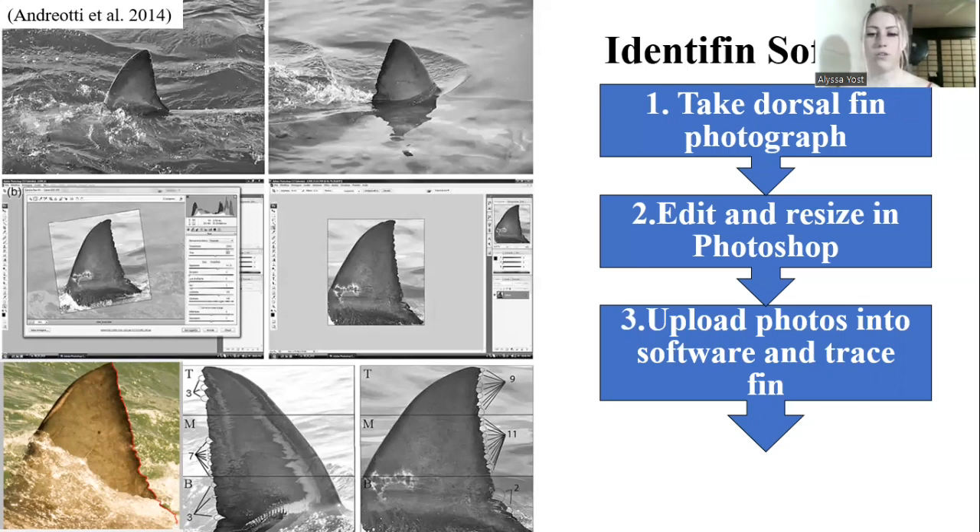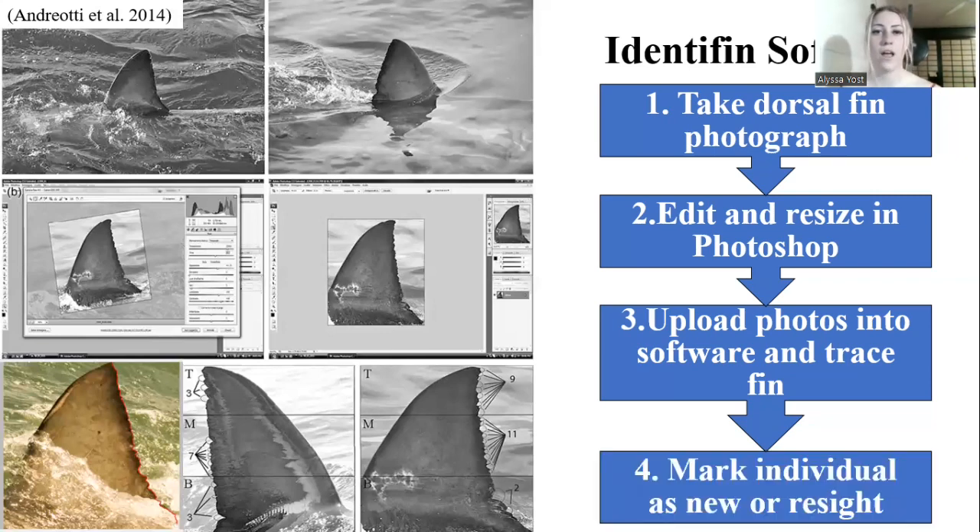Every new photograph coming into the database is matched with all of the other photographs already in the database. The software then exports matches from best to worst. You go through all the matches, and if you see the same individual, you will resight the photograph. But if you cannot find a match for the photograph, then you mark the individual as new.